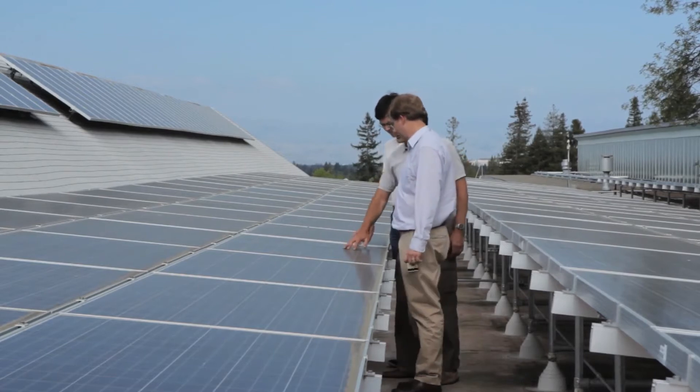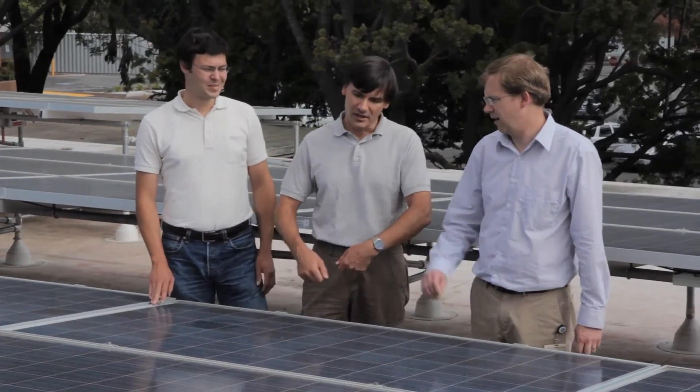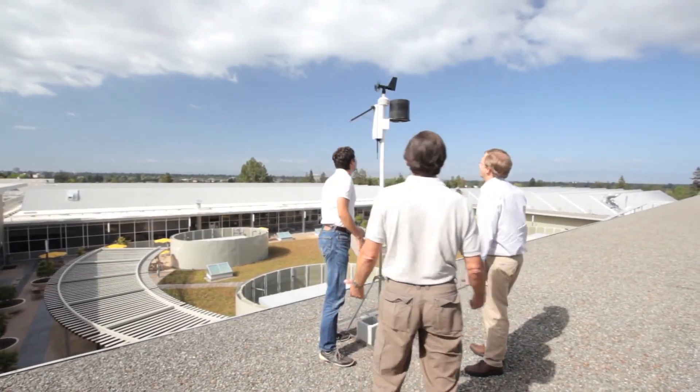The information explosion has really led to people consuming more and more information from data centers, and therefore more and more power from data centers. This is a concern because as power increases, so does resource consumption. The more we use those precious resources, the less will be available for future generations.